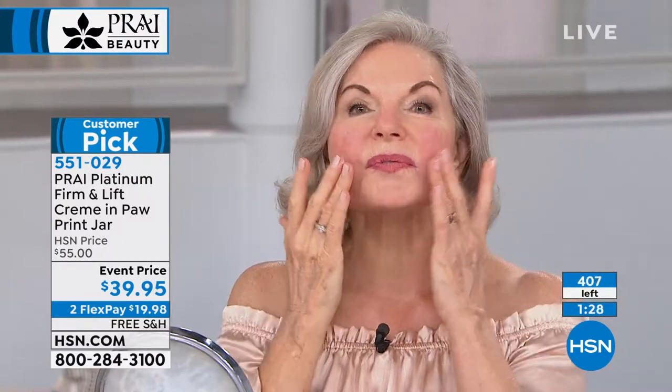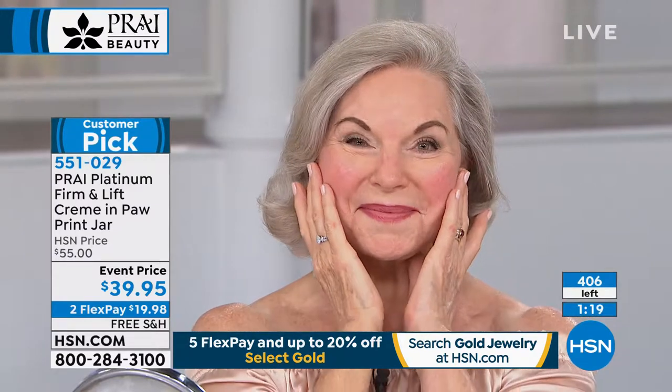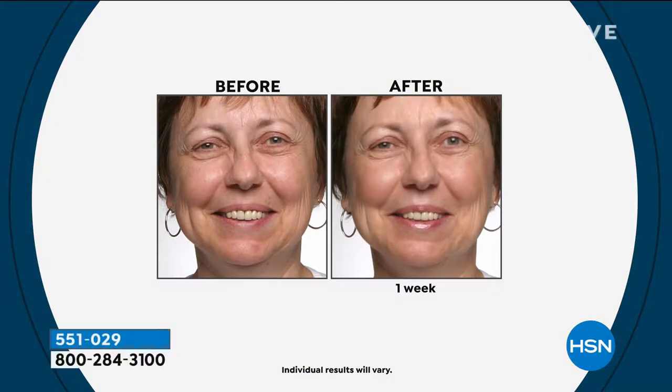Model Nancy shares that she has a tendency for marionette lines, so she loves using the platinum cream specifically for lifting and a youthful uplifted look. Her skin looks fantastic — nice, soft, smooth, and supple. This is an all-over cream at a steal of a price. Pry offers targeted anti-aging skincare with different lines for different needs. If you feel your skin is sagging, drooping, or you've lost firmness and elasticity, that's what platinum is for.